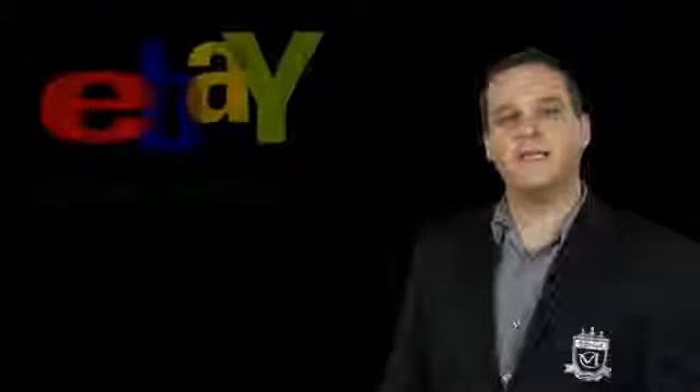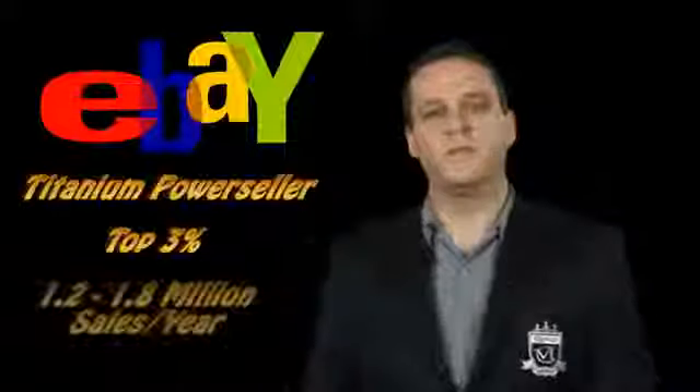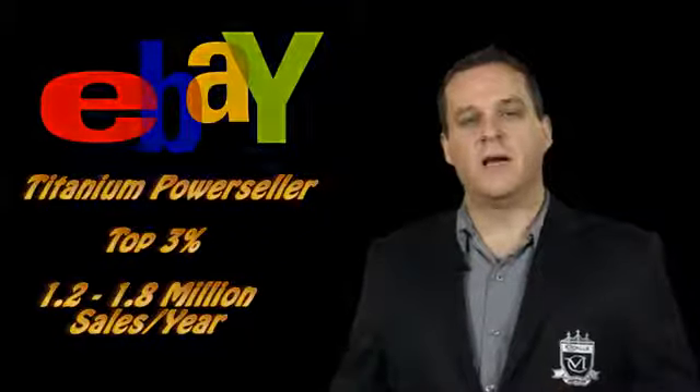Hi, my name is Roger Lange. I'm an eBay Titanium Power Seller — that means I'm in the top 3% of all eBay sellers. In fact, I did $1.2 to $1.8 million in sales annually on eBay from my living room.